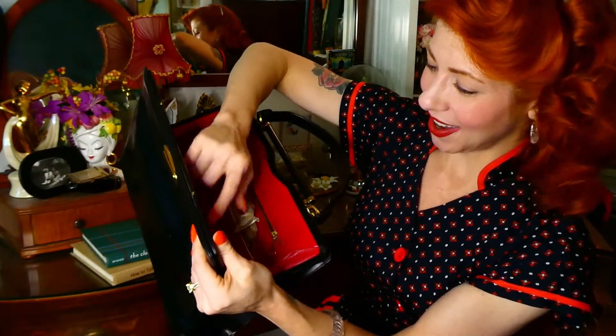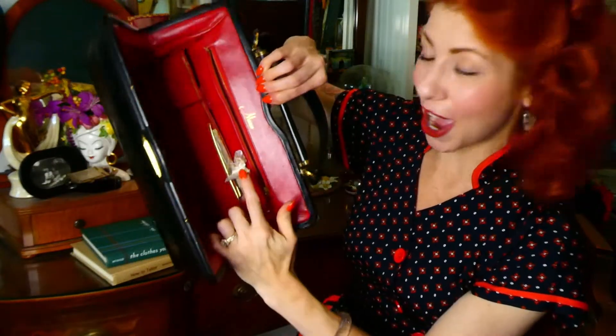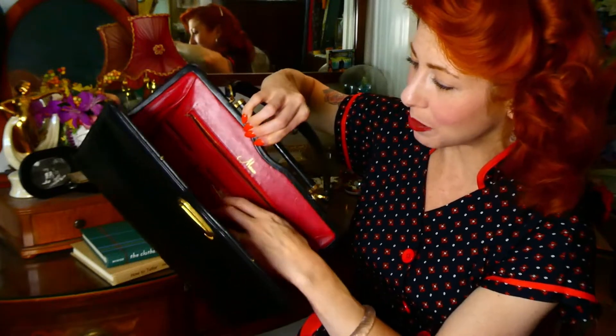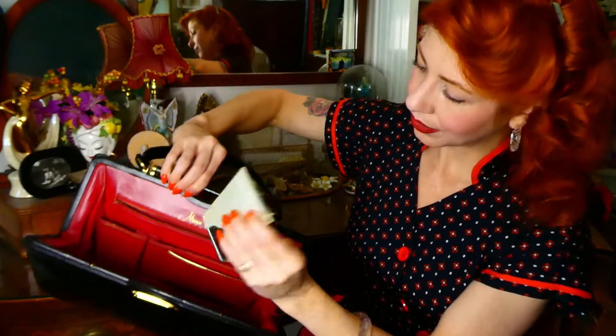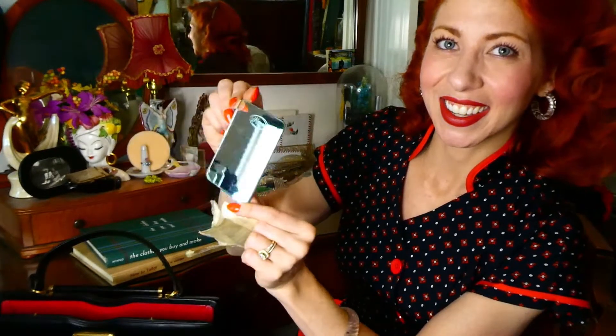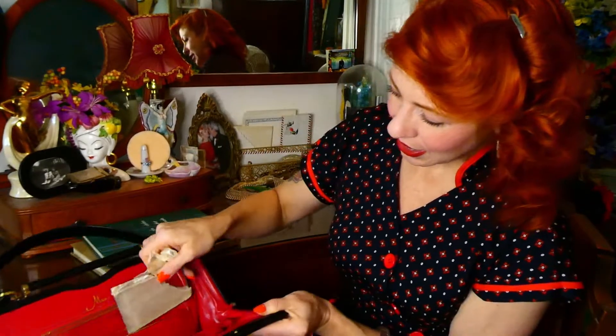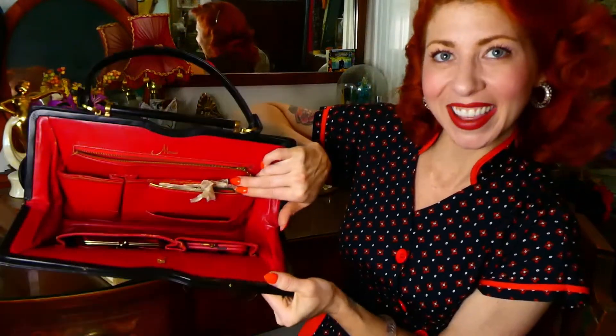Next we've got, right here, the original wrapping still on it — all of the vintage handbags came with mirrors. This one is awesome. I love those mirrors — how fun to look at yourself. We'll put that back in the paper and back in its original slot.